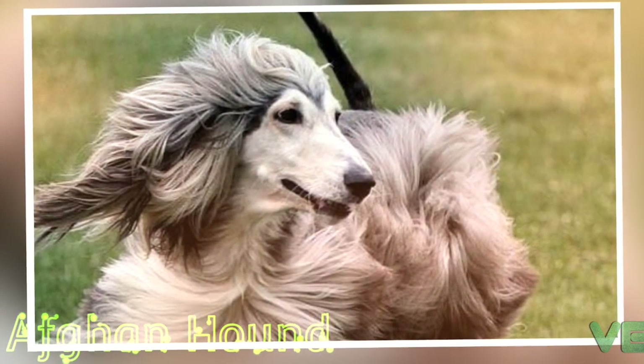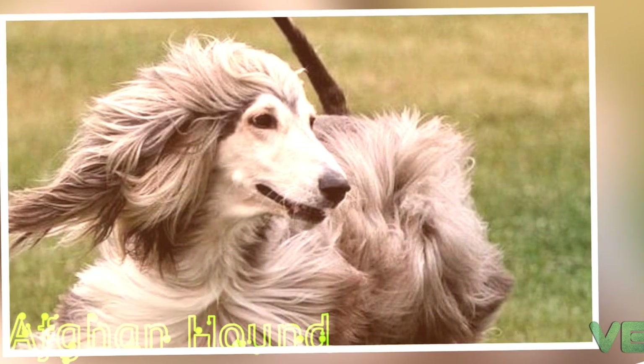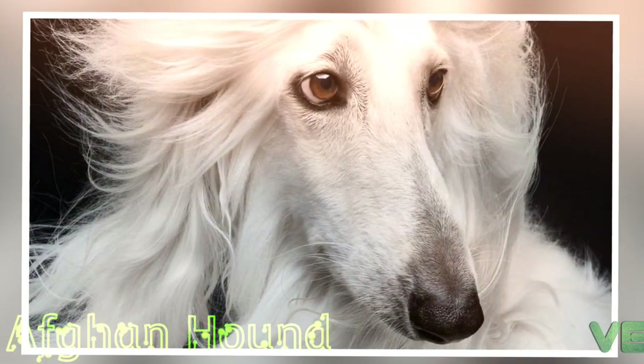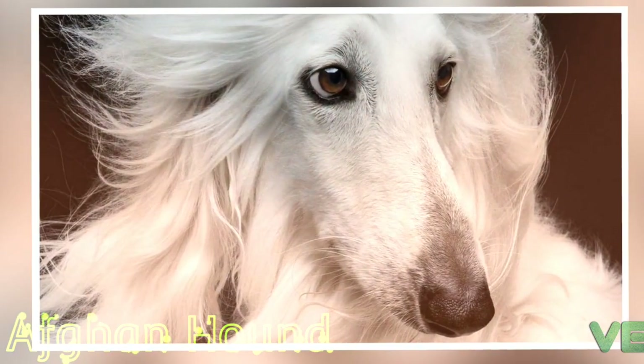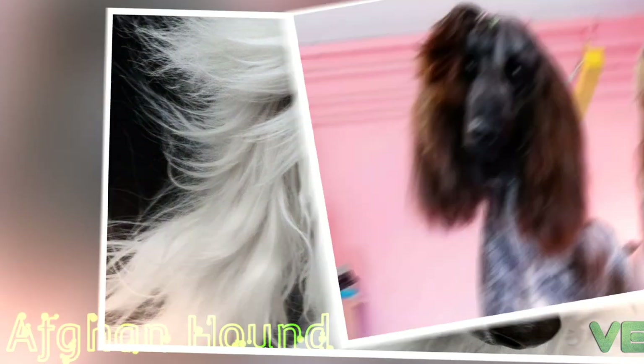The Afghan Hound is a hound that is distinguished by its thick, fine, silky coat and its tail with a ring curl at the end. The breed is selectively bred for its unique features in the cold mountains of Afghanistan.